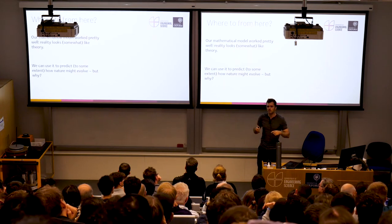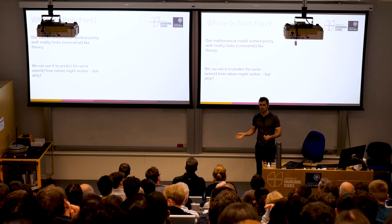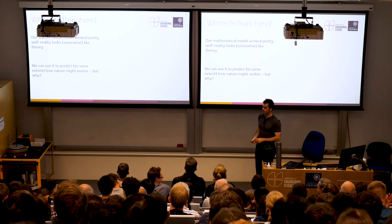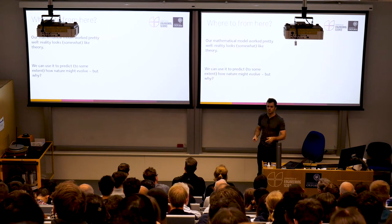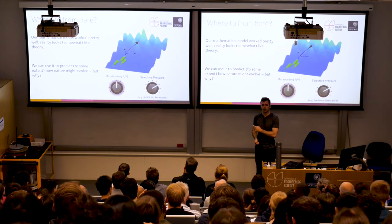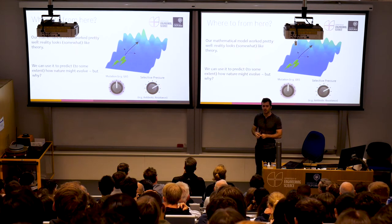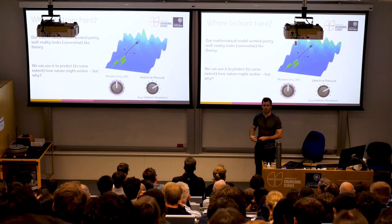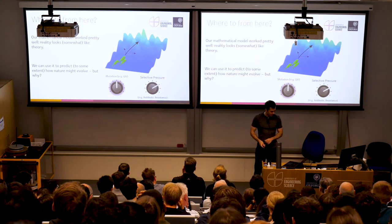Somehow we've made this mathematical model that worked pretty well. It confirmed our theory: DNA damage, then stress, then recovery. The reality looked very similar to the mathematical model — always good for engineers. Sometimes you make a model and reality is absolute carnage and you go back to the library to think again; in this case it worked well. For our particular work, what we're actually trying to understand is how antibiotic resistance evolves, where we might have UV and antibiotics working together. Over time bacteria become more and more resistant to an antibiotic, and as engineers we're trying to figure out how we could design a treatment schedule or a different antibiotic that would be more difficult for the bacteria to overcome.